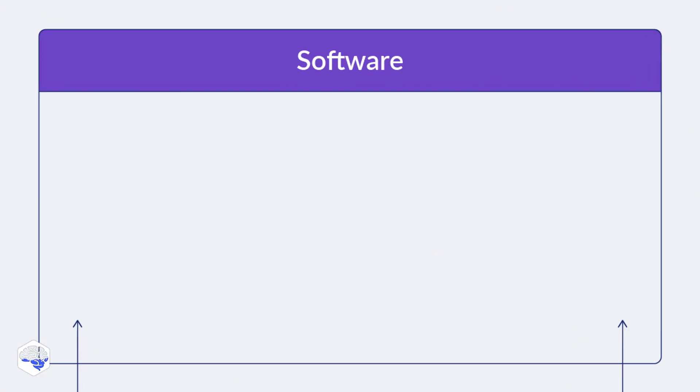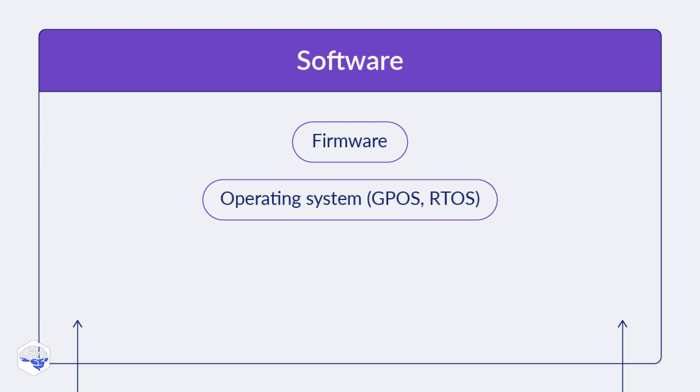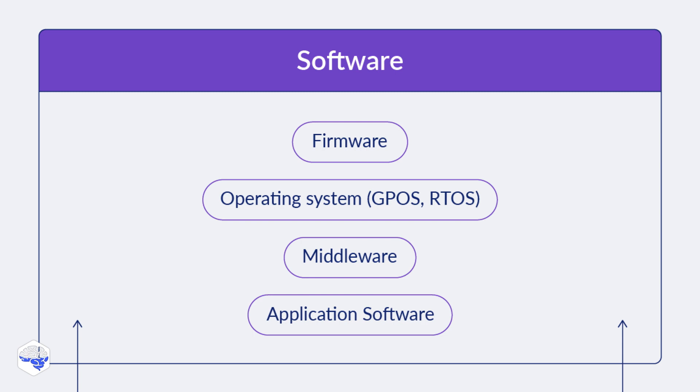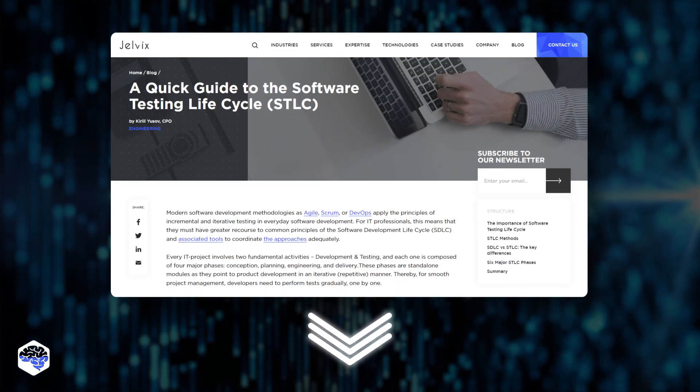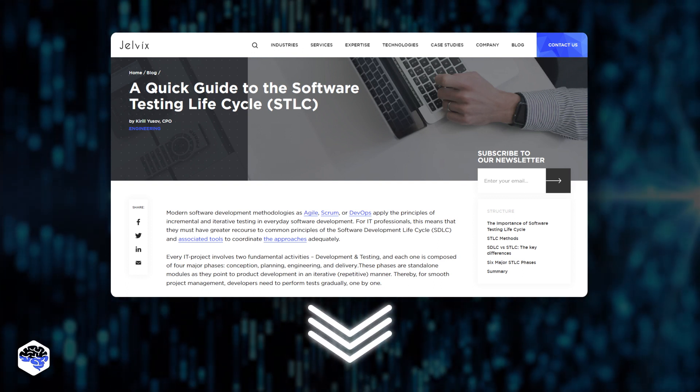The software layer includes four parts: firmware, which is written for specific hardware; an operating system used for setting rules and managing system resources; middleware, which serves as an intermediary providing communication between the upper and lower layers of software; and application software, which directly performs the functions of the system and interacts with end users. We highly recommend checking out our article about the software testing lifecycle — the link is in the description.